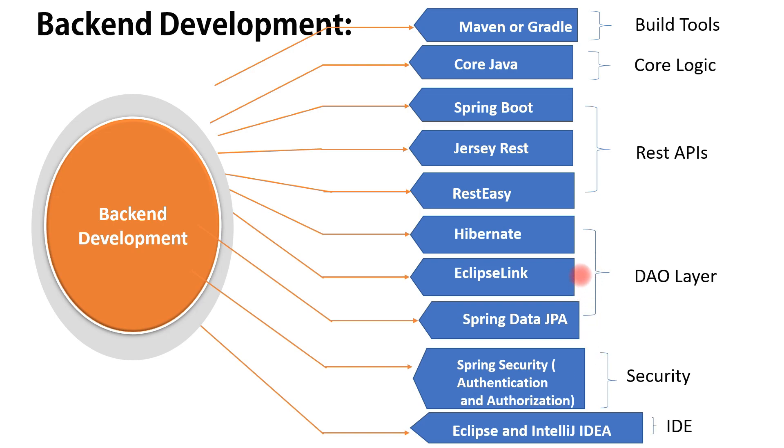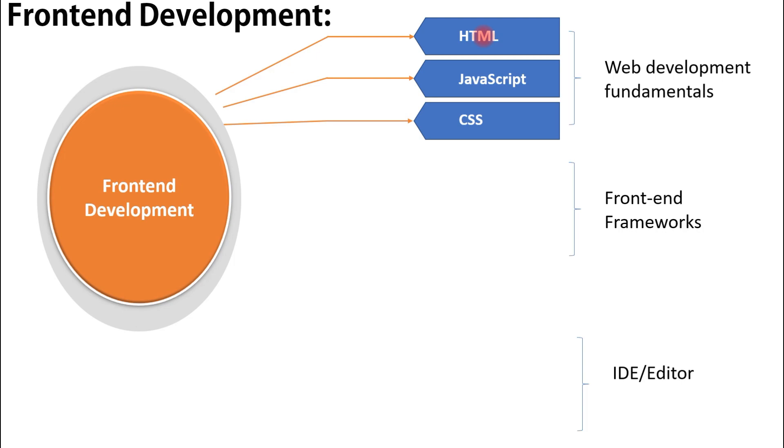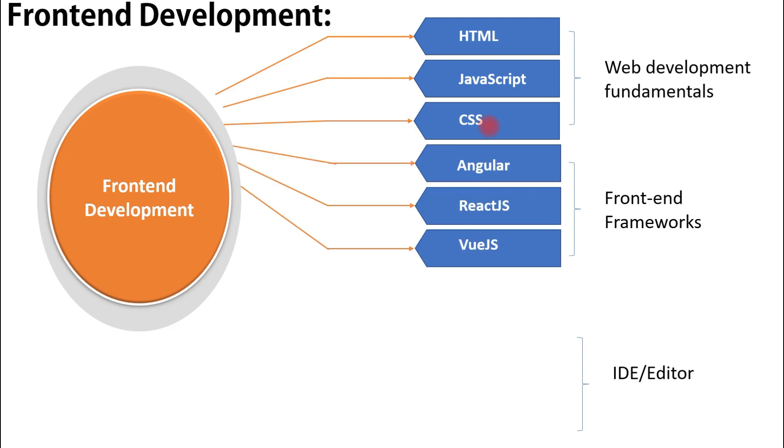Now let's look at front-end development skills. You need HTML, JavaScript, and CSS — make sure you have a good understanding of these. We use HTML to develop web pages, JavaScript to manipulate DOM elements, and CSS to style web pages. Once you're familiar with these three fundamentals, you can learn a modern front-end framework such as Angular, React, or Vue.js.